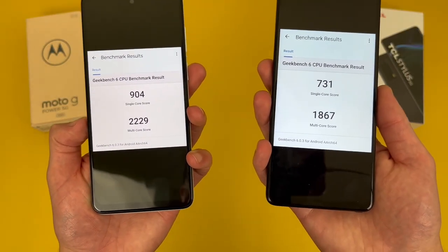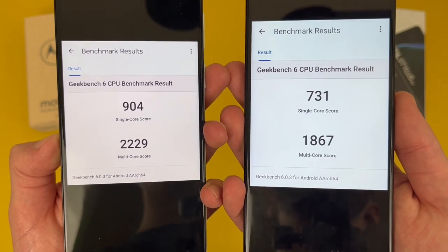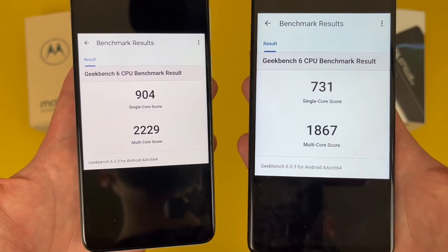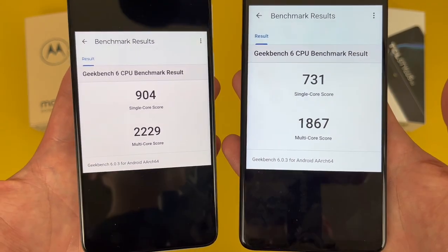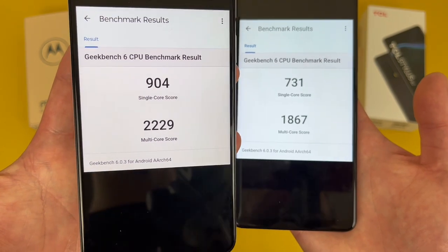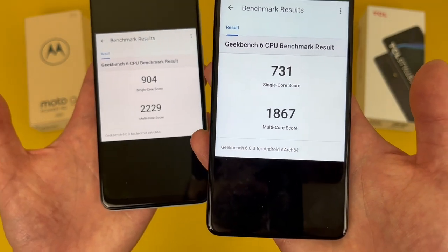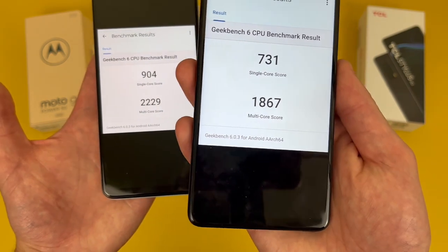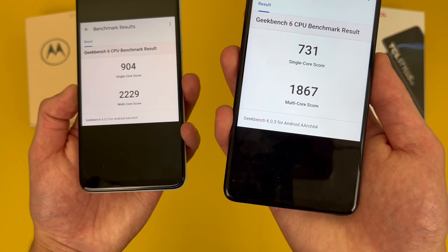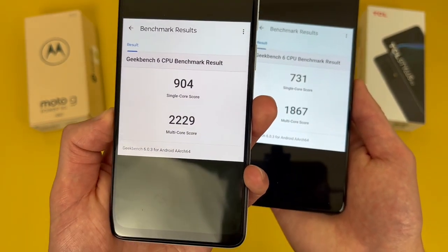I did run a benchmark test on each phone using Geekbench 6, and here are the results I got. What I recommend doing is running this test on your current phone and then comparing your results to these — that's gonna give you a better idea of which phone is gonna be a performance upgrade for you. Between the two, the Moto G Power 5G has a bit of an advantage. But the TCL Stylus 5G, while being a bit slower, is really not that far behind. If you are gonna be on your phone a bit more, you will notice things are gonna be a bit smoother with the Moto G Power 5G.